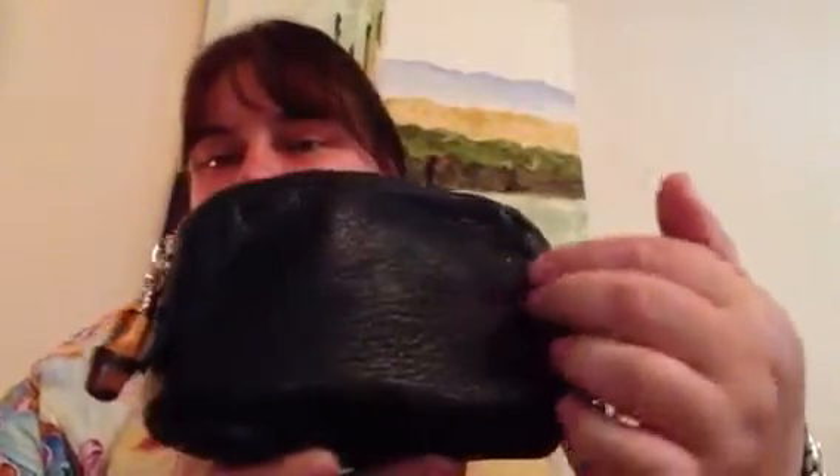The leather is a little chrome-looking around the edges, but it's a very nice cosmetic pouch from Gucci. I haven't seen this one on YouTube either, so it's very exciting to show items that aren't so much on YouTube.